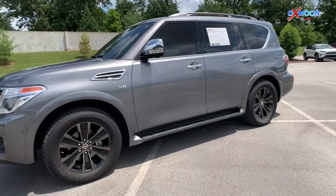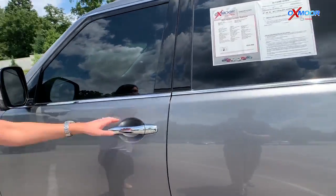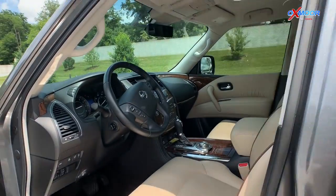It does have 20-inch alloy wheels. Now this vehicle, the mileage is 15,041.